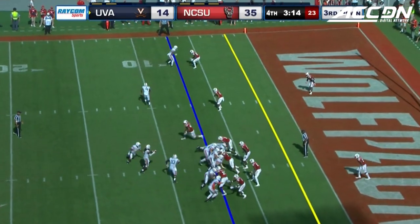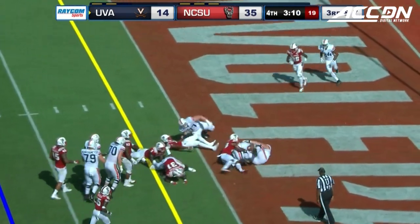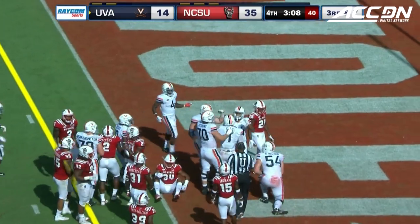Ellis, pathway to the goal line. Jordan Ellis is in for the score for Virginia.